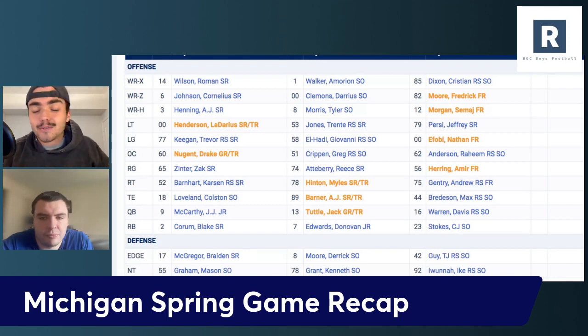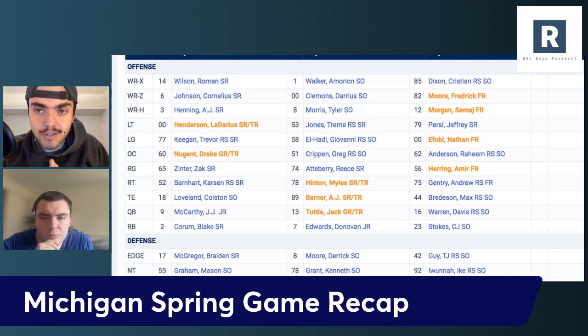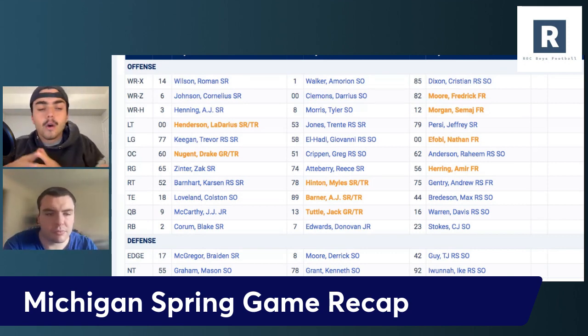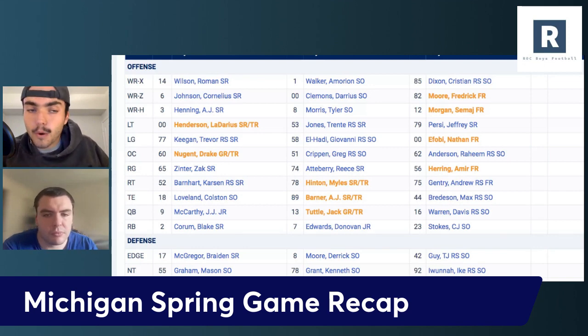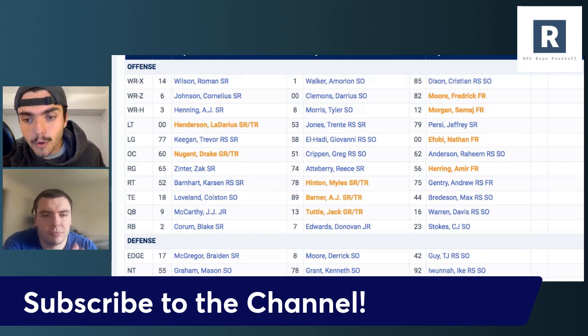Before we even get into it, I just want to say thank you to the Michigan fans. You all know we love talking Michigan football. You guys have been absolutely awesome with the support. The last month for Michigan football has been phenomenal, whether it's on the recruiting trail, whether it's spring practice — the support you guys have been showing absolutely means a lot. So if you do enjoy the content, consider subscribing to the channel. There's going to be a lot of recruiting news in the month of April, and we appreciate all the support.